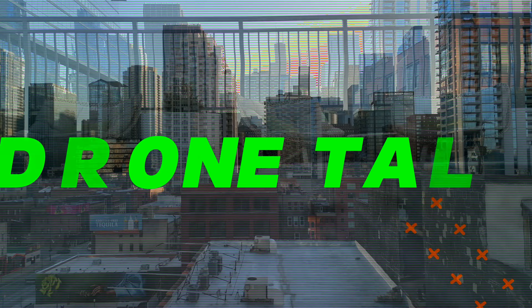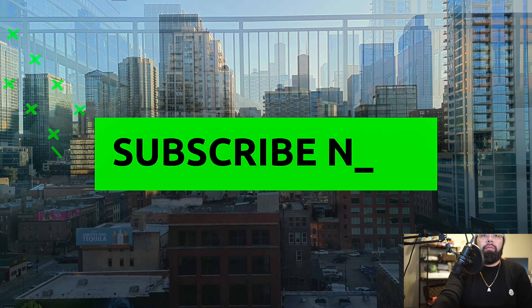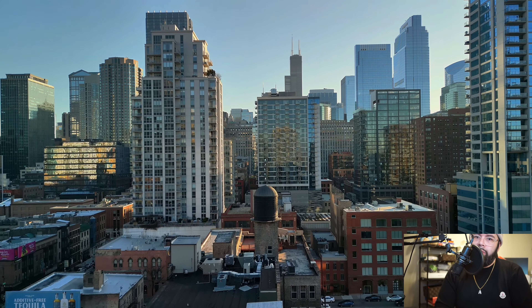Hi everyone, this is DroneTalk, where we talk about drones. And today we're going to talk about the Mini 3 Pro. I hope everyone's liking Ant-Man Films, please like and subscribe.